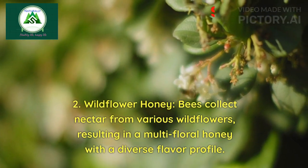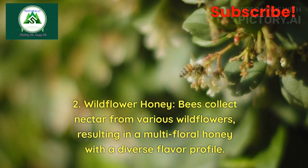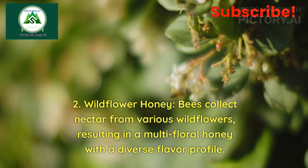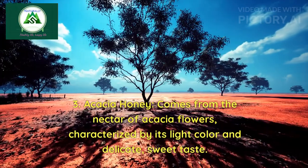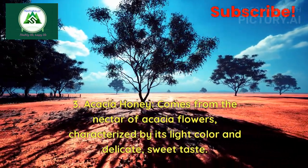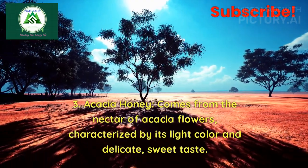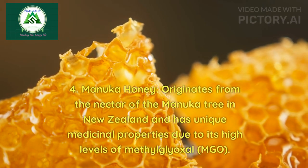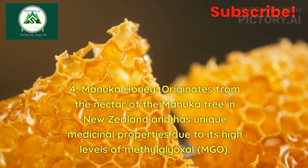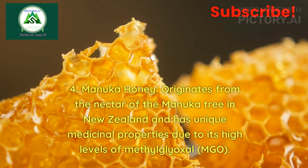Wildflower honey: bees collect nectar from various wildflowers, resulting in a multifloral honey with a diverse flavor profile. Acacia honey comes from the nectar of acacia flowers, characterized by its light color and delicate, sweet taste. Manuka honey originates from the nectar of the manuka tree in New Zealand and has unique medicinal properties due to its high levels of methylglyoxal (MGO).